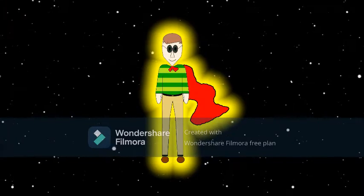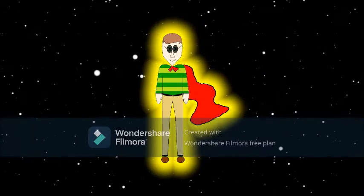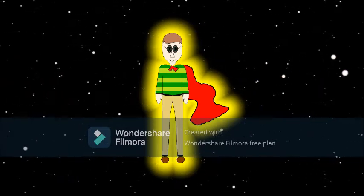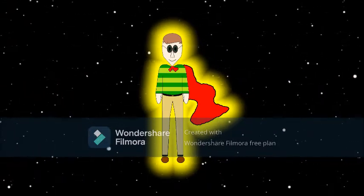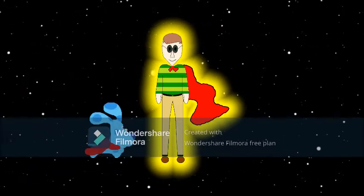I'm floating... I'm floating in outer space! Super James, in outer space! That looks like Super Blue.